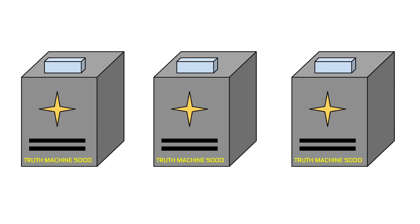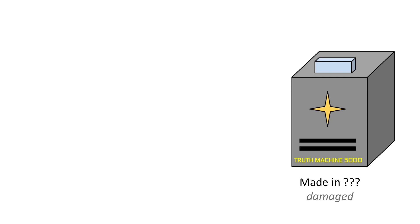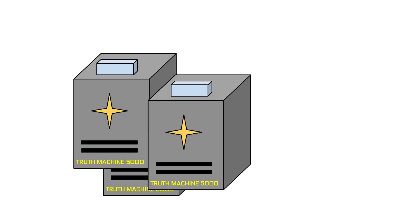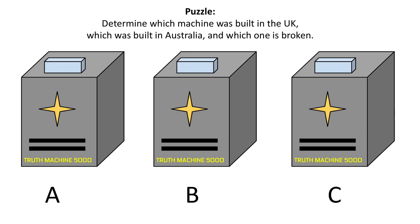Here's the puzzle. We have three truth machines. We know that one was built in the UK and that one was built in Australia. We aren't sure where the third one was built, but we know for sure that it's broken — it will randomly flash a red or green light when a statement is input. The problem is we've lost track of which ones are which. The task is to determine which machine was built in the UK, which was built in Australia, and which one is broken.